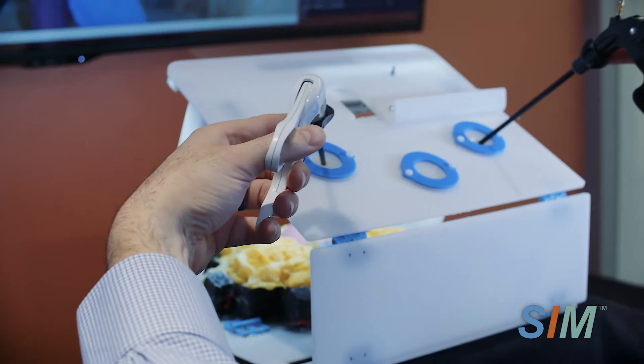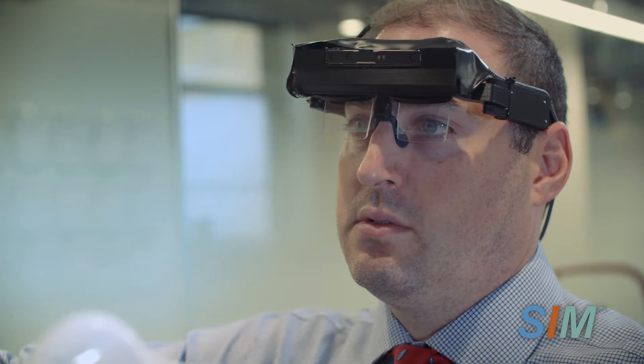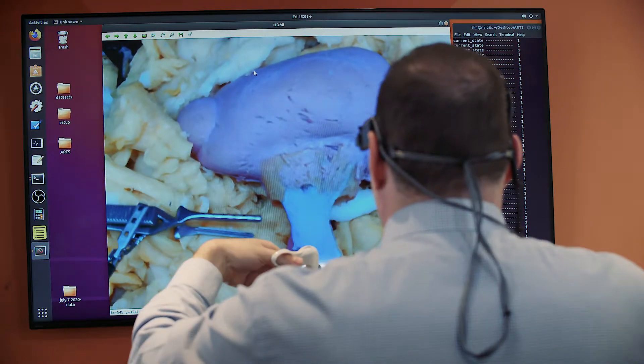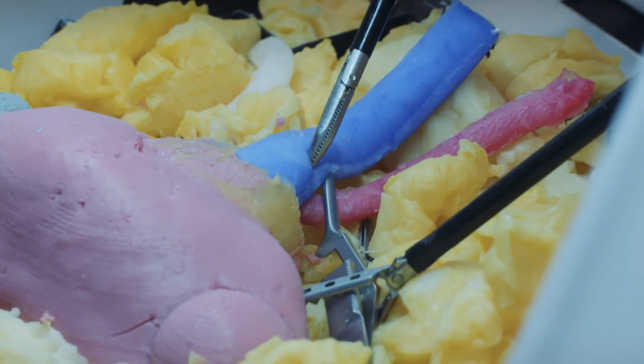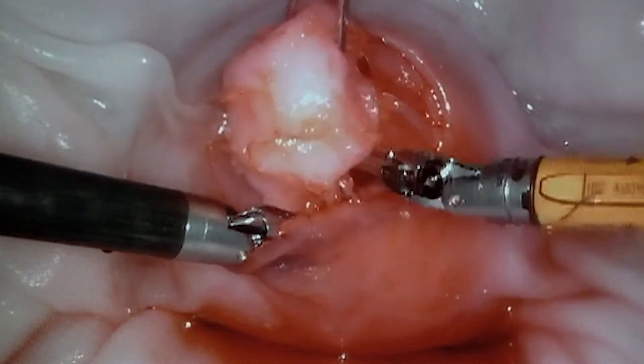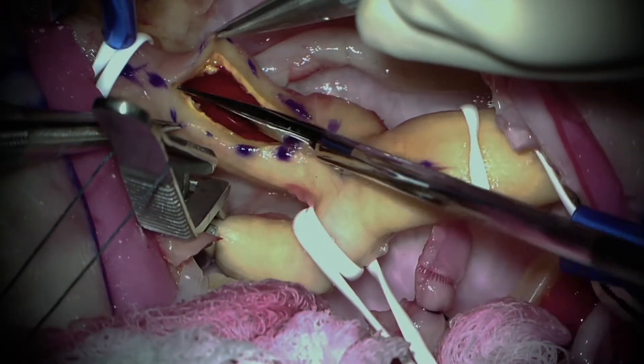We've created a two-component system to solve all aspects of surgical training. Number one, we create these lifelike models of human anatomy, or physical phantoms. They're made from this realistic hydrogel texture. We replicate complex tissue layers, every single piece of anatomy that's relevant for a given surgical procedure.